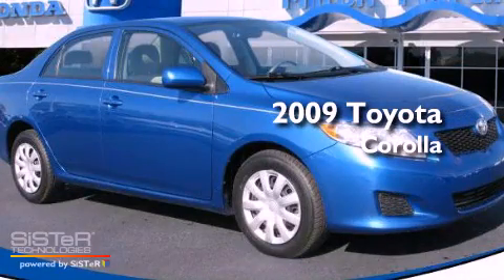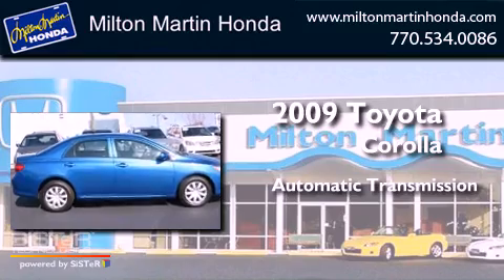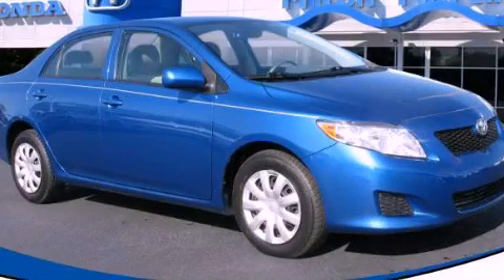This is a 2009 Toyota Corolla. This four-door sedan has an automatic transmission and an inline four-cylinder engine. Call or visit us right now and arrange your test drive today.